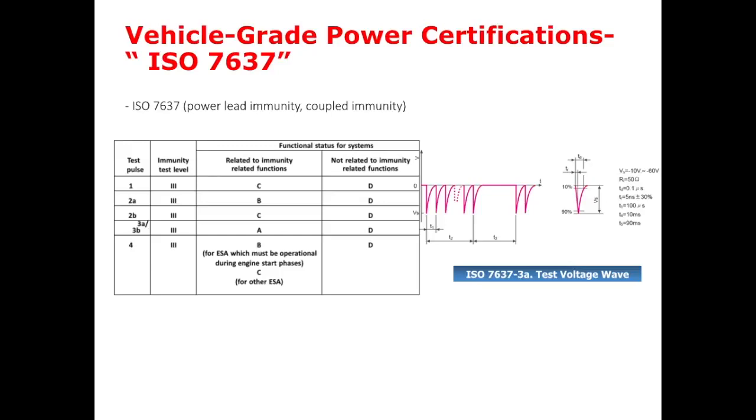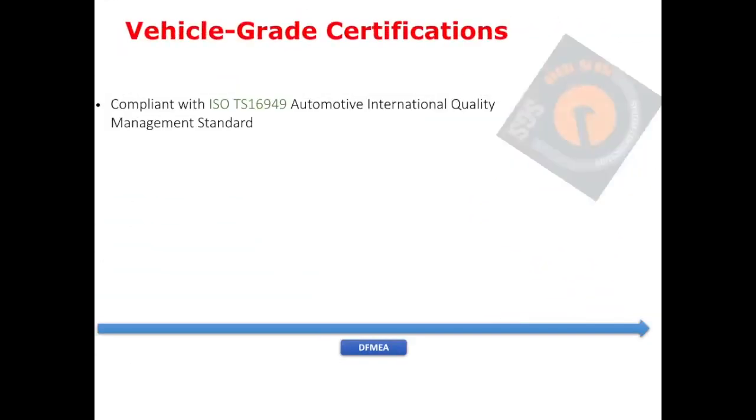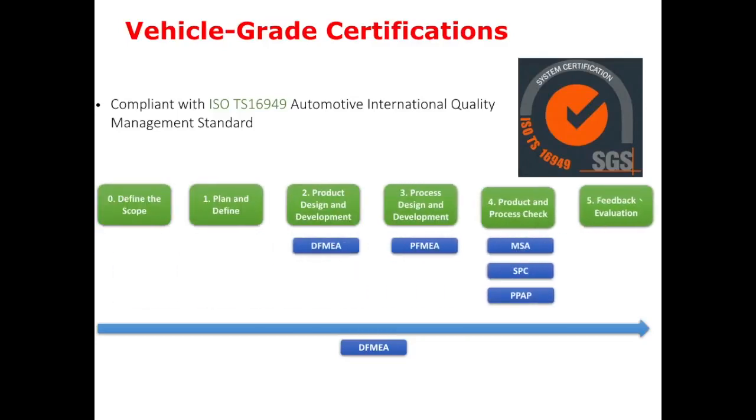It is applicable for these types of road vehicles independent of the propulsion system. Also, our factory has been certified by ISO-TS16949. The ISO-TS16949 is an ISO technical specification aimed at the development of a quality management system that provides for continual improvement, emphasizing defect prevention and the reduction of variation and waste in the supply chain.